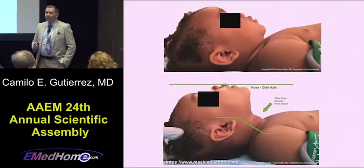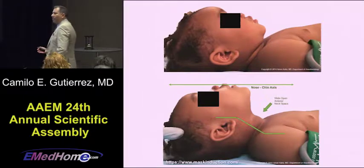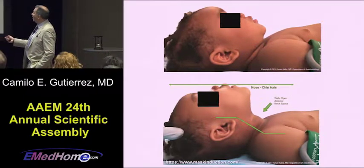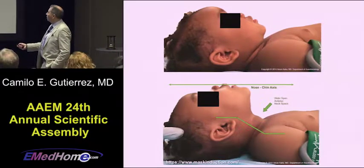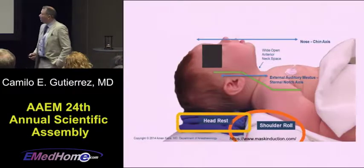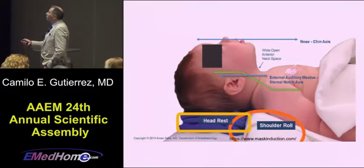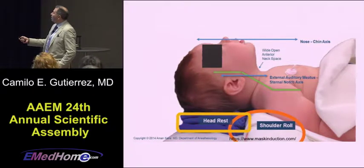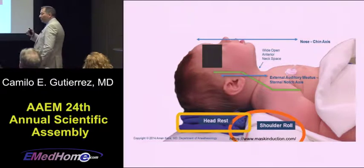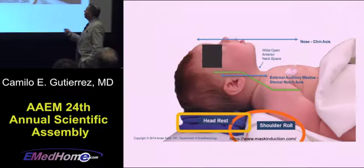A couple of slides I want you to take home: remember, kids have a big head — and big heads obstruct. There are two lines I want you to remember: the nose-chin axis, and the external auditory meatus to sternal notch line. You want a wide-open anterior neck space, and you need to use whatever you have available — head rests, shoulder rolls — to align those two lines before you intubate.